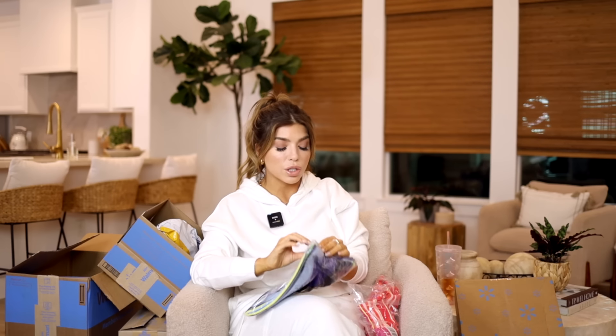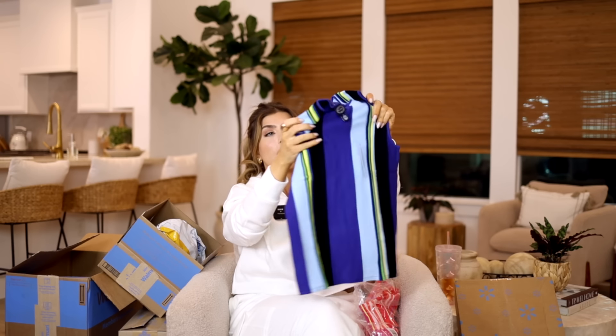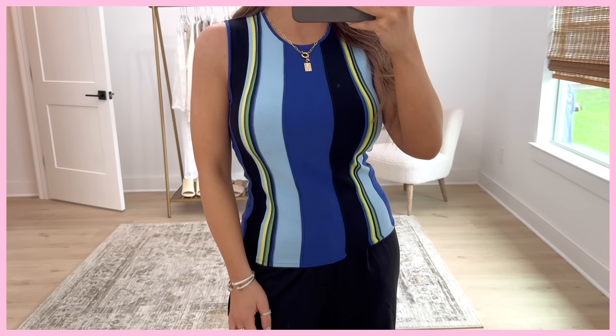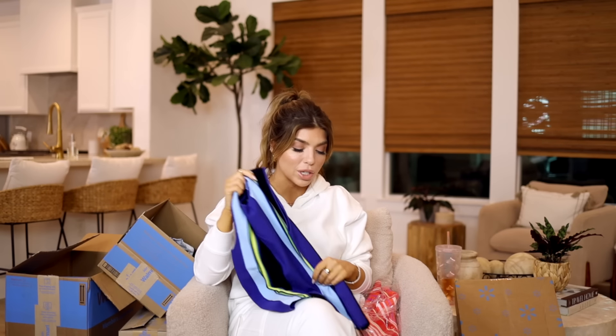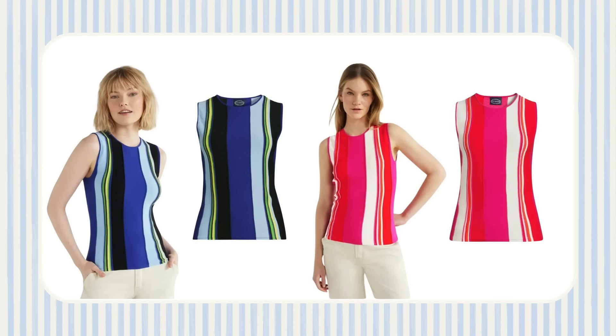When I saw these stripes online, I thought they were so retro — very throwback to the 60s, especially this blue one. I picked up this sleeveless sweater from Scoop. It is a sweater, but it's extremely lightweight and great for this time of year. I went with the blue colorway, which has a great green and black in it. I also like it under a blazer to have a little razzle-dazzle peeking through. It also comes in a matching skirt, a mini dress, and a pink and red colorway.